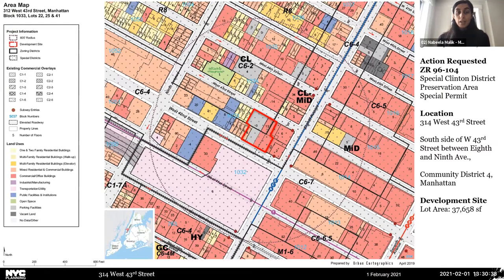The site straddles the Clinton/Hell's Kitchen and Midtown neighborhoods. Most of the surrounding area is zoned commercial, with C6-2 to the north and C6-4 to the south. To the west is the more residential area of Clinton; to the east is the more commercial area of Midtown. Immediately to the south is the Port Authority Bus Terminal. The development site is primarily a through-block parcel located west of Eighth Avenue between West 42nd and 43rd Streets, with the site containing three tax lots split between C6-2 and C6-4 zoning districts.